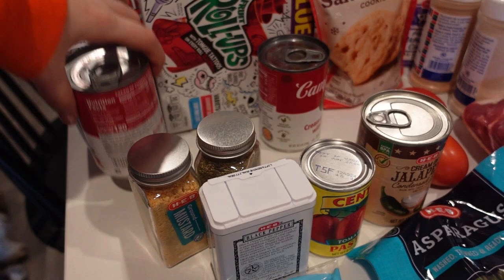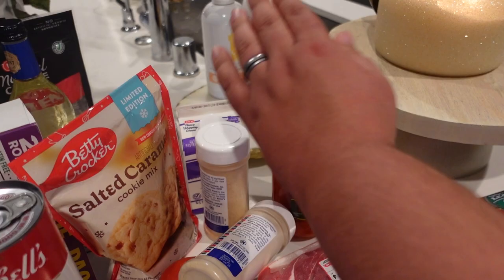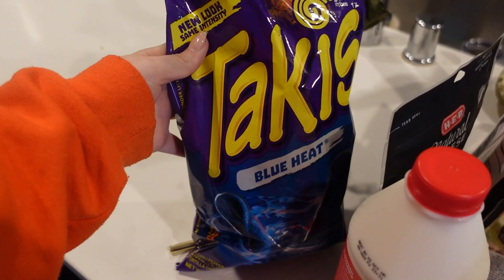We got some cream of jalapeño, some tomato paste, black pepper — we were actually out of that, believe it or not. This is for a recipe: ground mustard as well as ground thyme leaves. We got two things of cream of chicken with herb soup. We had to get Roma tomatoes, going towards a dish. We also got some onion powder, garlic powder, and roasted red peppers.